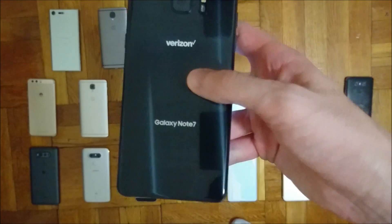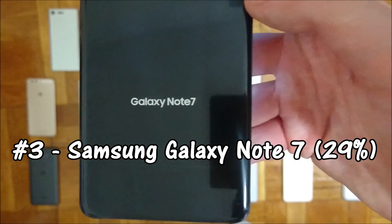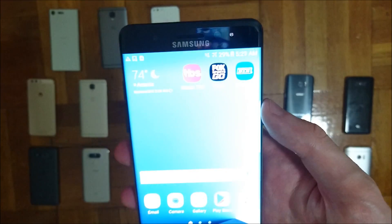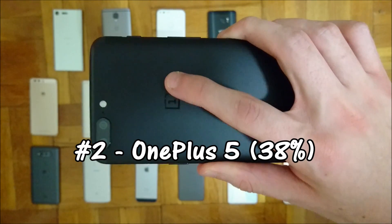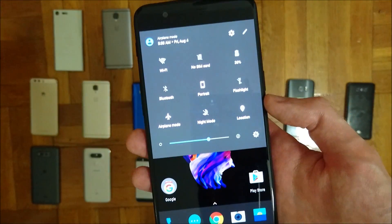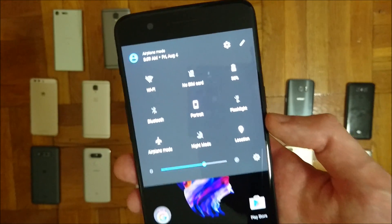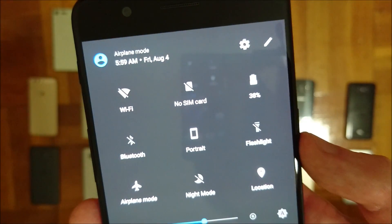Coming in 3rd place — pretty ironic — we have the Galaxy Note 7. Of course this phone has been discontinued, and it has 29% left. In 2nd place we have the OnePlus 5 with a 3300mAh capacity battery. The battery is actually slightly smaller than the OnePlus 3T's, but still excellent optimization — 38% left.